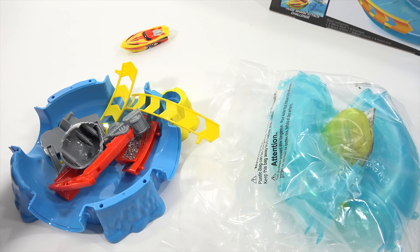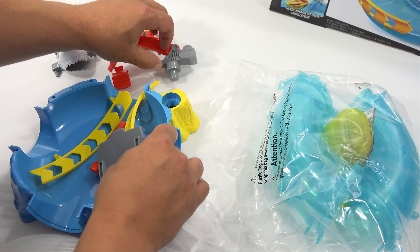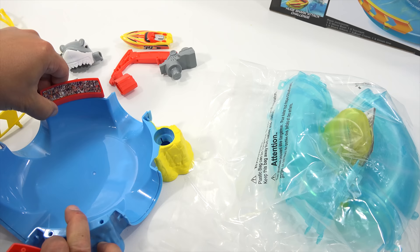Wow, more pieces. Ooh, look at the shark! So I'm basically just unpacking this for you. I can see already these are going to go here. And then let's get out the rest of the track.